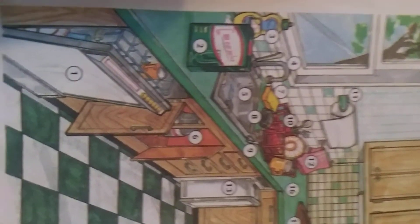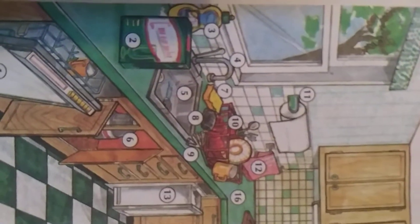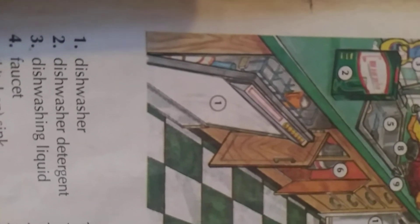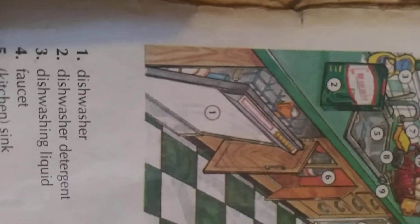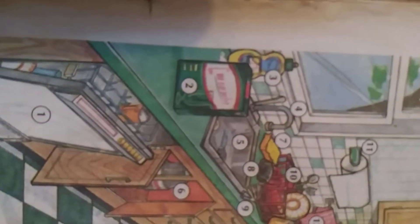Number one — where is the dishwasher? You see number one? Look at number one. Number one: it's the dishwasher. Dishwasher — 'machine a lave vaiselle.' Dishwasher. Number two: dishwasher detergent. It's the dishwasher detergent.